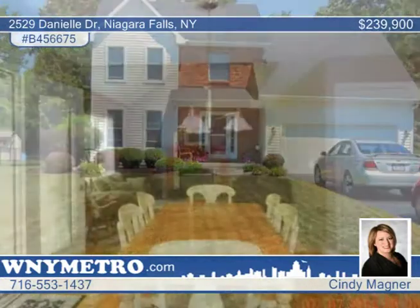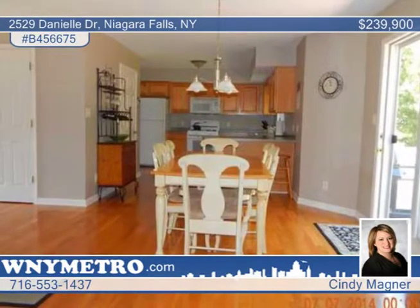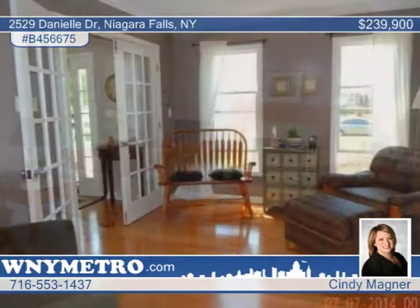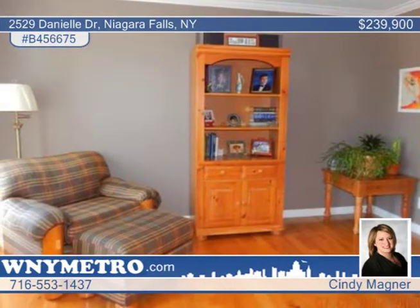This beautiful four bedroom, two and a half bath colonial home has so much to offer. An open floor plan with gleaming hardwood floors immediately welcomes you. The large kitchen opens to a stamped concrete patio that overlooks the peaceful and private yard, that's perfect for a summer barbecue.